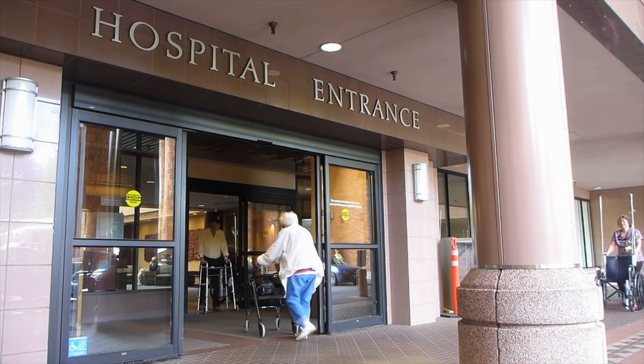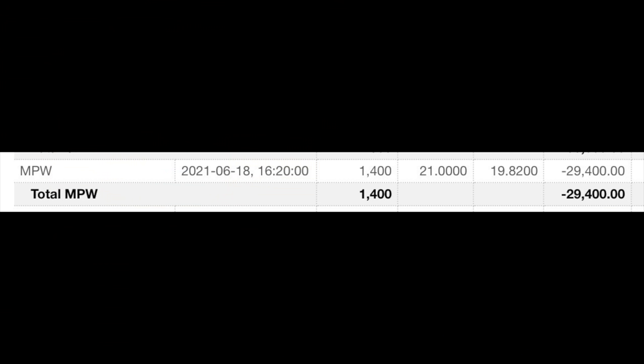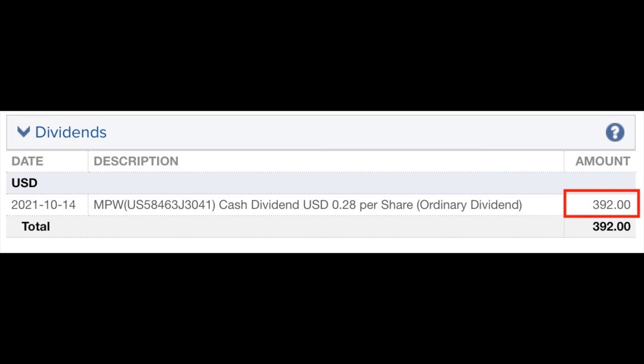The next trade I want to share with you is a covered call position in a hospital company that's paying us an unbelievable return. I love owning pieces of companies that will always be in demand — hospitals are one such business. As a result of selling put options in Medical Properties, ticker symbol MPW, back in June, we were assigned 1,400 shares of the company at $21 per share. Since that time, we've been collecting really nice cash flow by selling covered calls against it as well as collecting dividends. Last month, we collected our second set of dividends since we were assigned the stock, which amounted to $392.